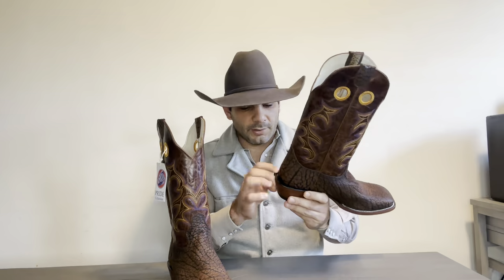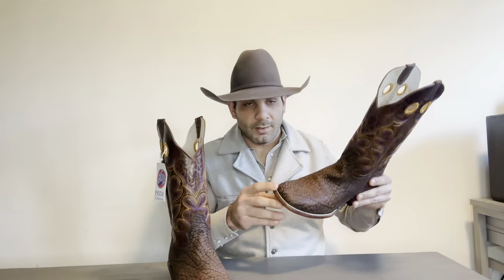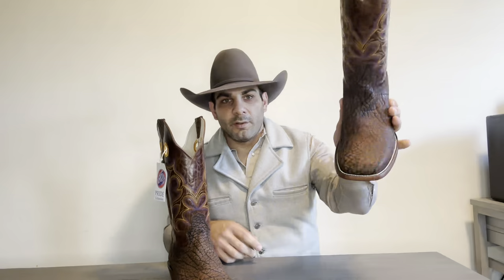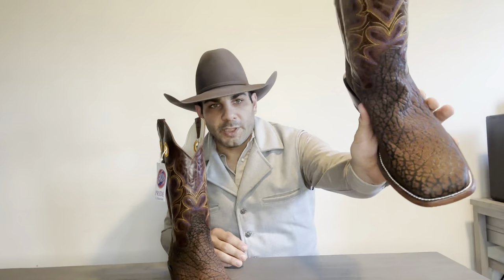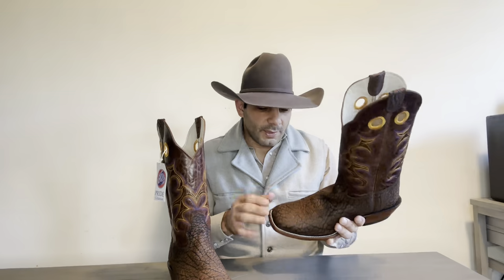This is a single stitch Goodyear welt — very traditionally made. Now this is a rare thing because you got a square toe, but it's been refined really well by using a single stitch welt, which I do like a lot. I think it looks much better than the double stitch welt. It's kind of a mix between a wide square toe and a seven toe, and I really do like that.